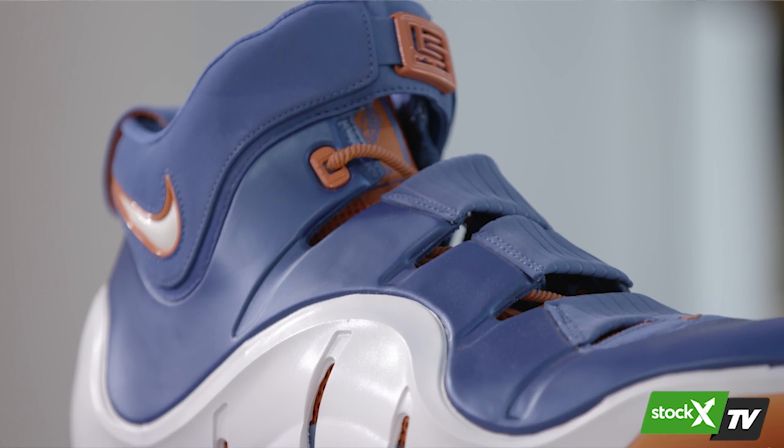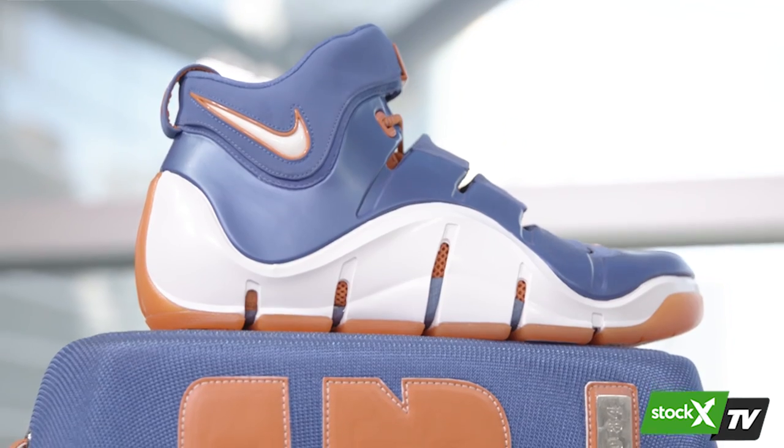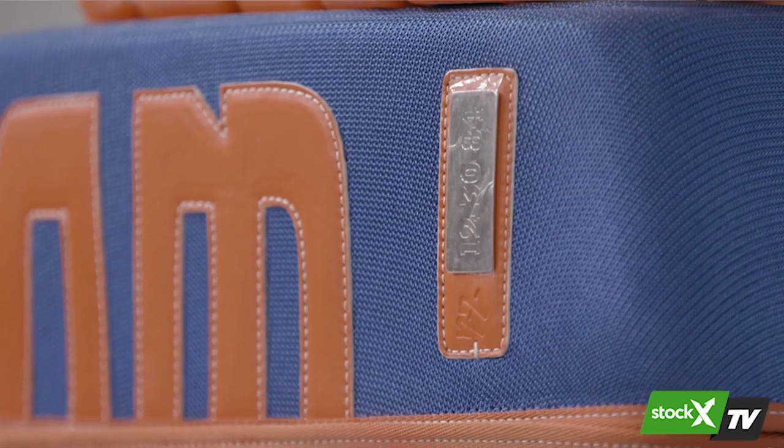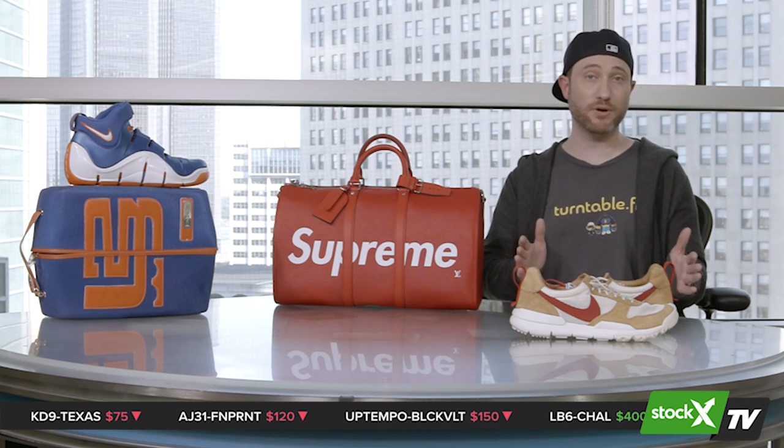That wraps up our very quick MarketWatch today because we want to get right into the feature. You may have noticed a big blue shoe sitting over there — that is the LeBron 4 Birthday. We pulled that out because we went and looked for the rarest LeBron we could find. Those are the Cavs colors, and that mesh box has a metal plate with LeBron's birthday on it — December 30th, 1984. We pulled that out to remember a different type of Cavs offseason, one where all we were doing was celebrating a championship.